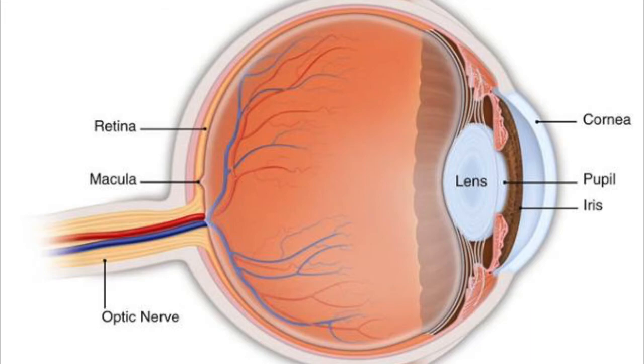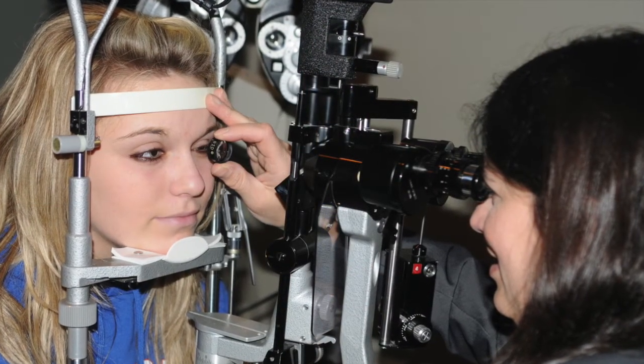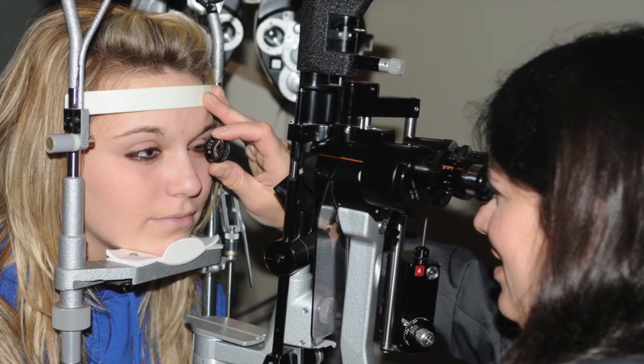These tissues are benign but should be examined to ensure that a form of eye cancer is not present. In most cases, pterygia are discovered upon routine regular eye exams.